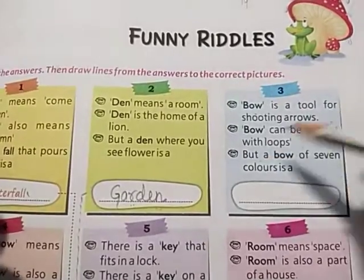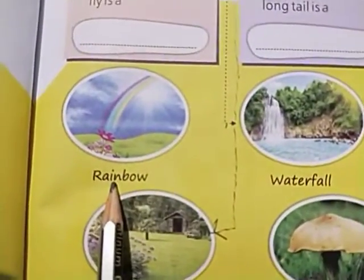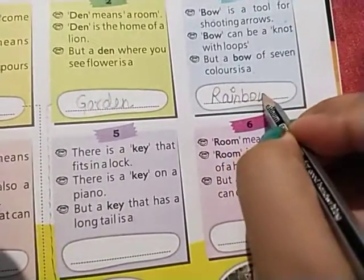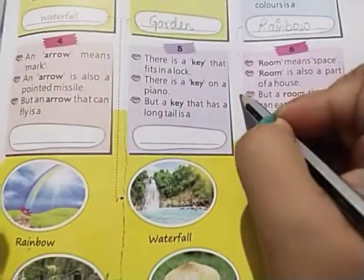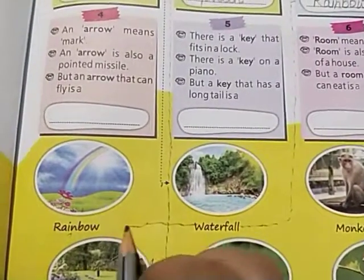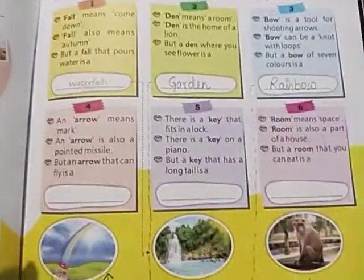But a bow of seven colors is a rainbow! You can see the picture of the rainbow here. We will write the name 'rainbow' and draw the dotted line to attach it with the rainbow picture. So far: waterfall, garden, rainbow — three questions done.